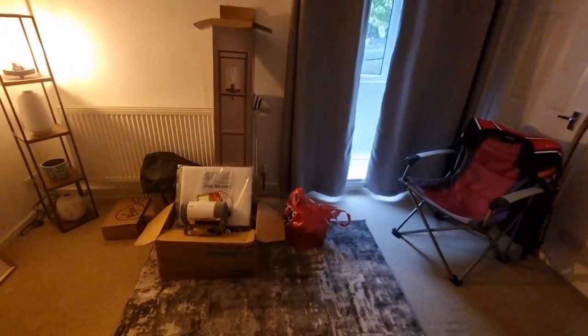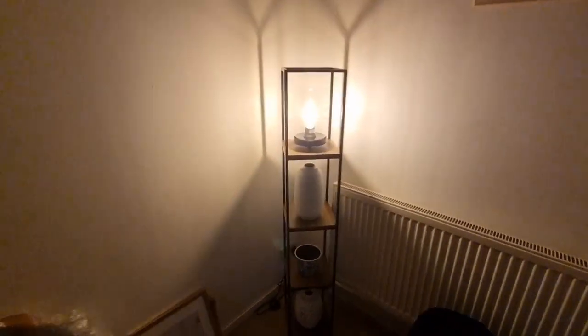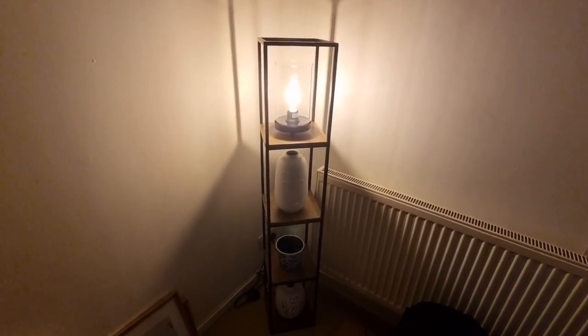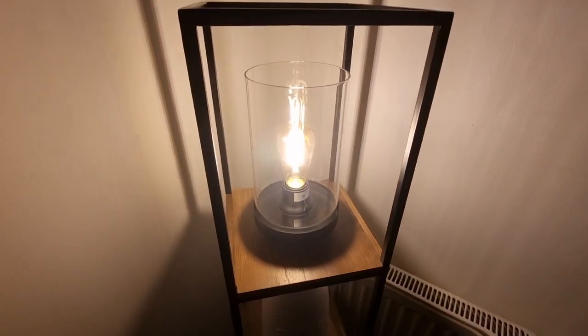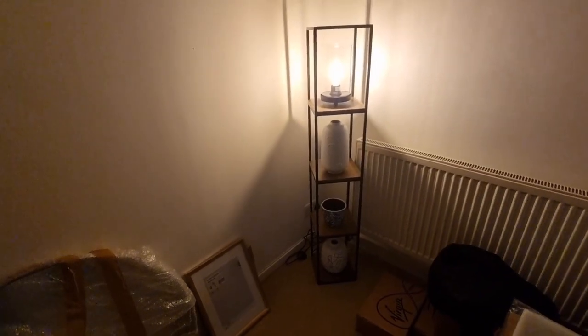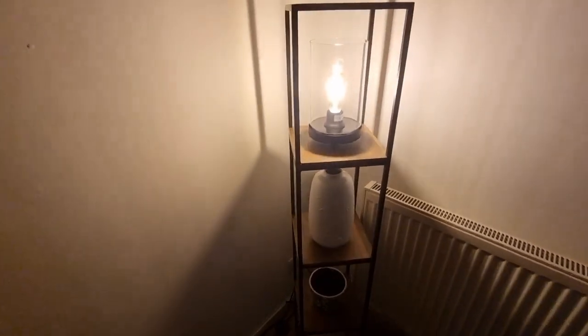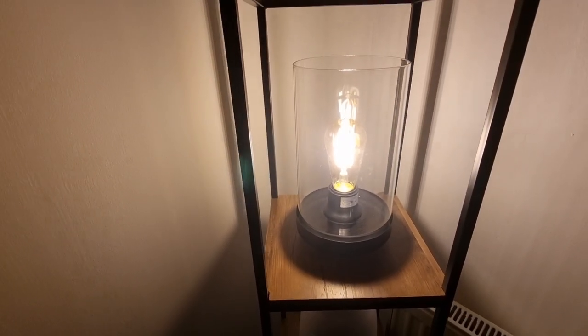When the sofa gets delivered - it's not getting delivered for a couple of weeks - it's going to be a big corner sofa. This unit got delivered today from Dunelm. It's the second one because the first one came and the glass was smashed, so we had to send the whole thing back. This one turned up today and it's nice. She's probably going to put different ornaments on it.